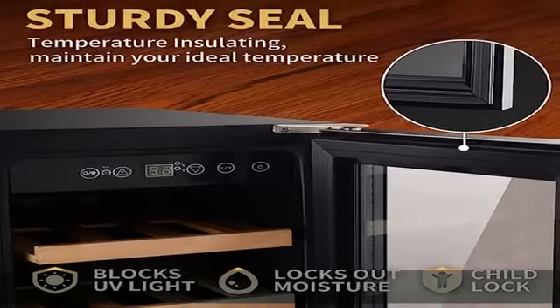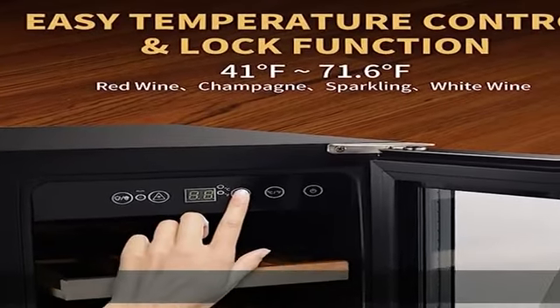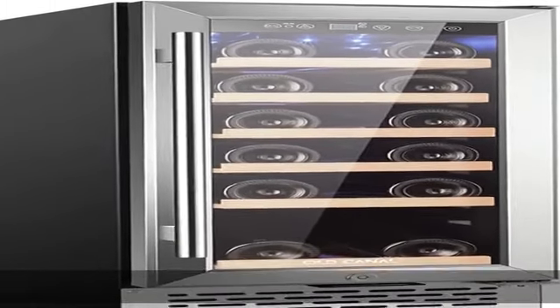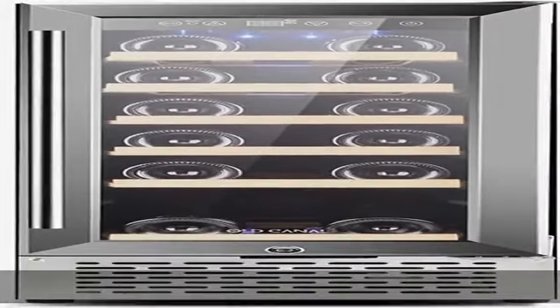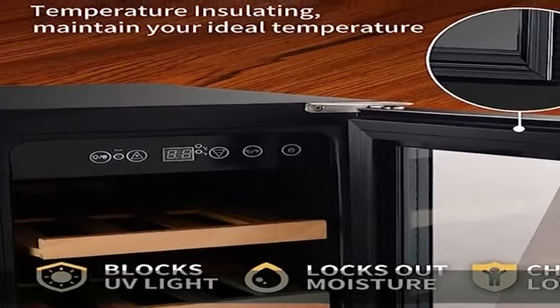Smart temperature control and lock function with digital touch screen. The temperatures of this wine cooler could be easily adjusted from 41 degrees Fahrenheit to 71 degrees Fahrenheit, and turned on the power and light quickly. The lock function can avoid unsuitable temperature changes caused by improper operation by children.